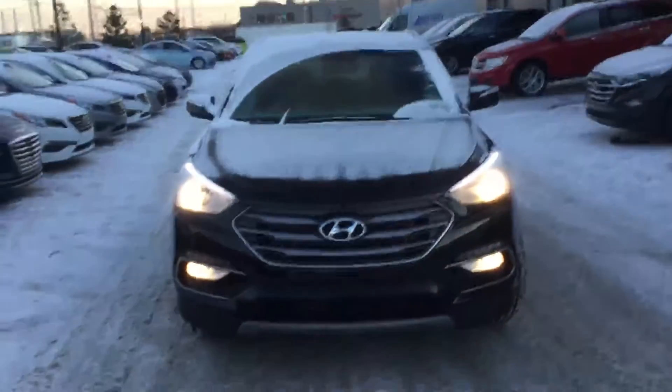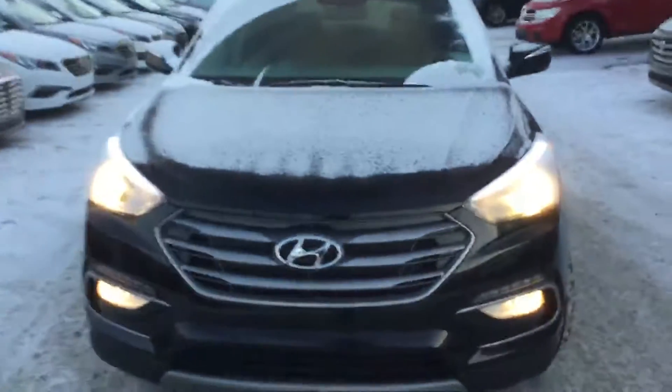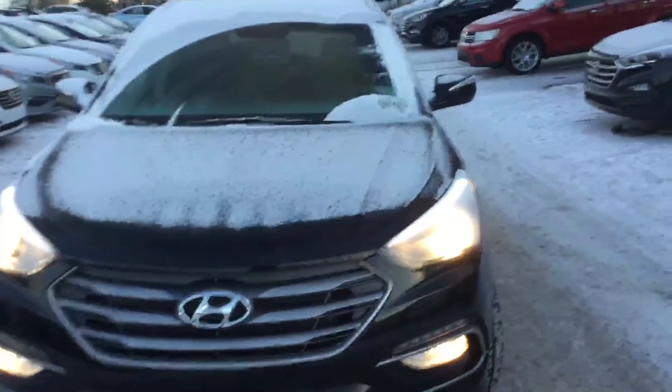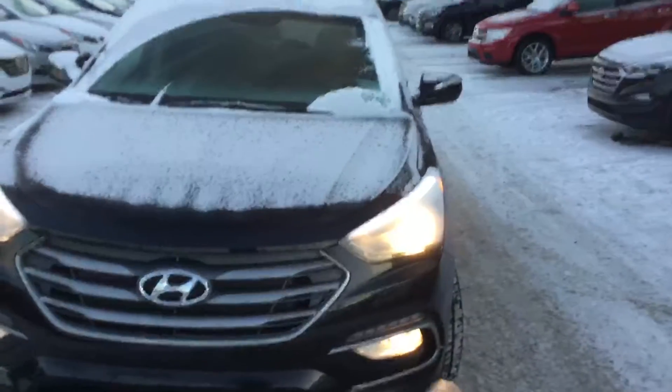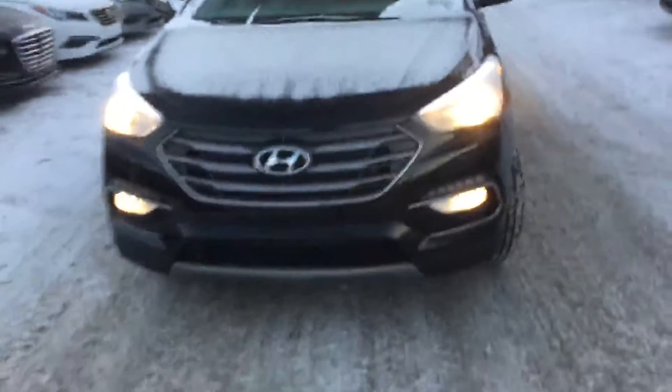So this is our 2018 Santa Fe Sport with our premium package. It has a ton of great features with it. First thing you'll notice is the nice fog lights, daytime running lights, LEDs in the bottom, the nice strip across the top, and then automatic headlights so you don't have to worry about your battery dying.